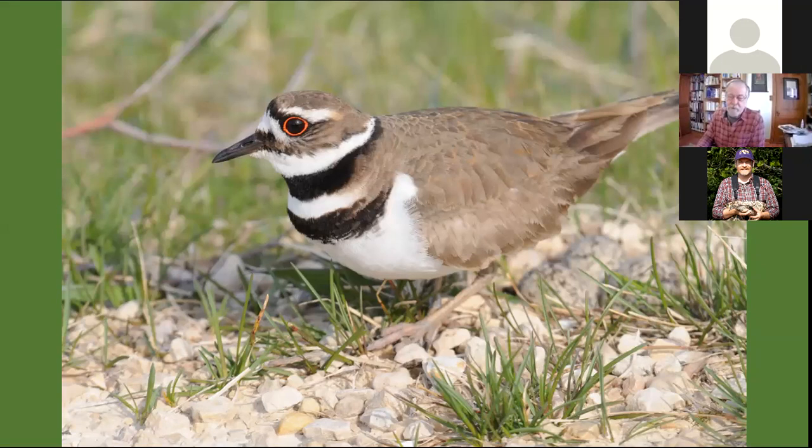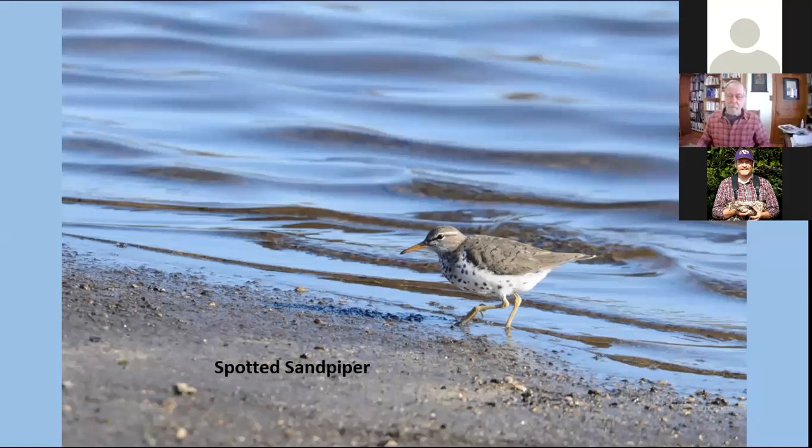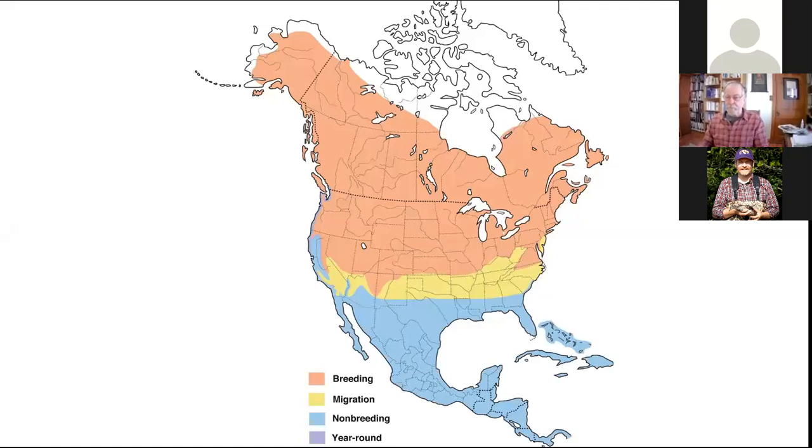The spotted sandpiper is another common breeding bird in Wisconsin. We'll see them along the lakeshores and rivers across the state and throughout much of the country. This is somewhat of an intermediate migrant. The orange on the range map indicates its breeding range, covering most of the central northern U.S. and a large part of Canada. In winter, they go to the southern U.S., Mexico, and as far as the northern part of South America.